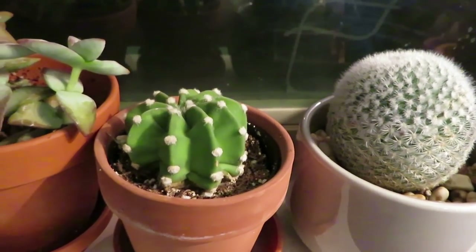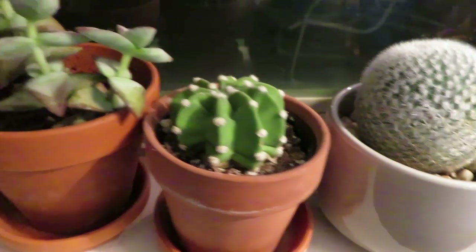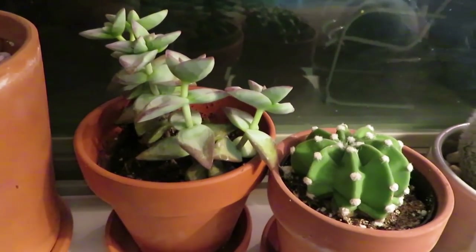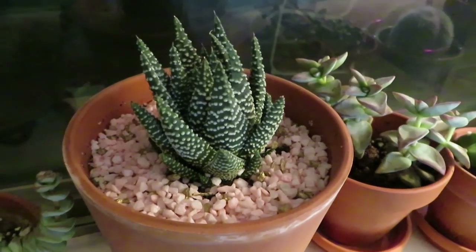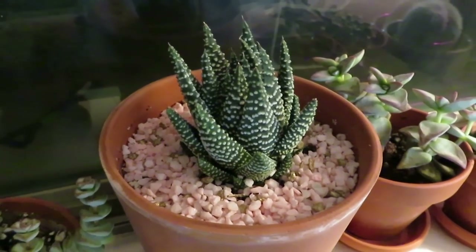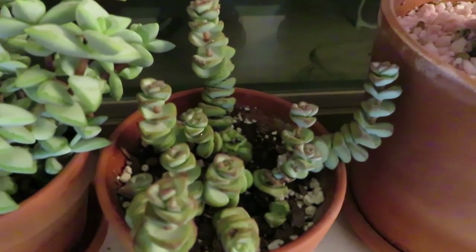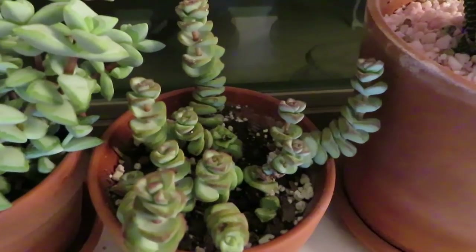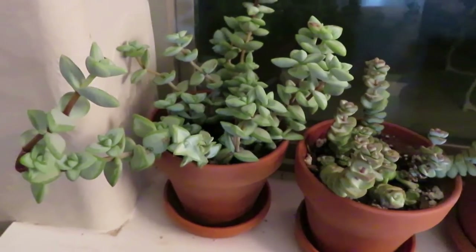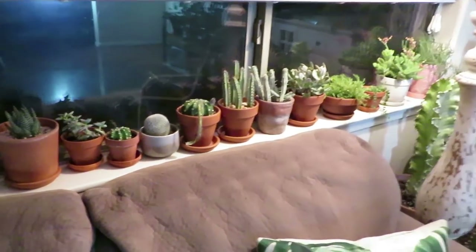Another domino cactus — this one has never bloomed for me. I'm thinking I should put it in a bigger pot. There is a succulent, I think it's a string of buttons. And then here is a haworthia that I picked up at Lowe's a while ago — I think I did a repotting video on this one. And here's another little succulent I've had for a long time, and the last little plant is also a succulent that I've had for a long time. So those are all the plants I have in my window.